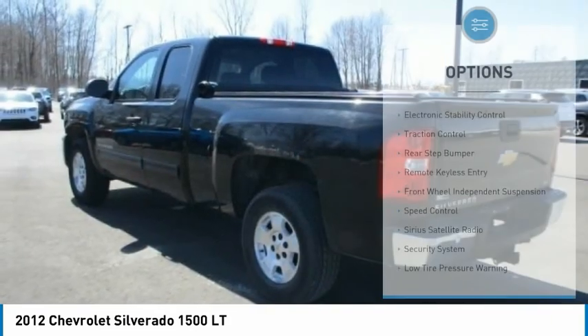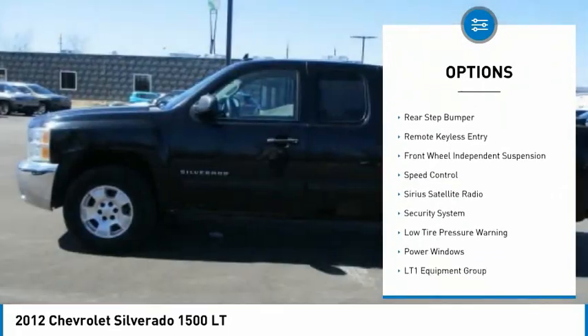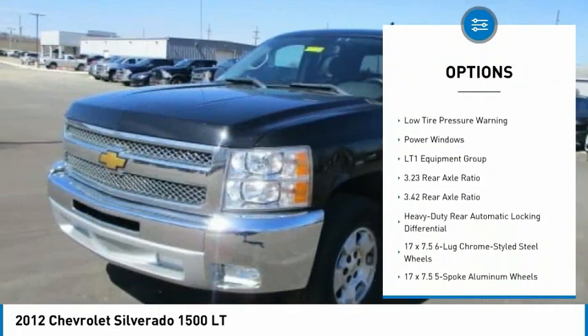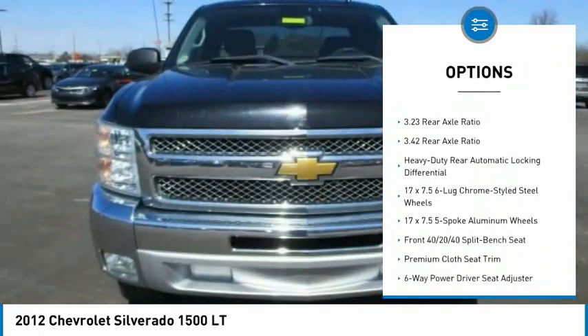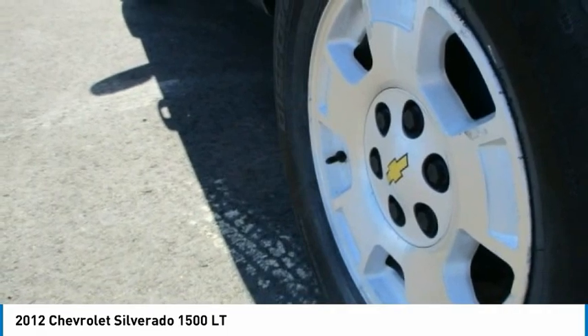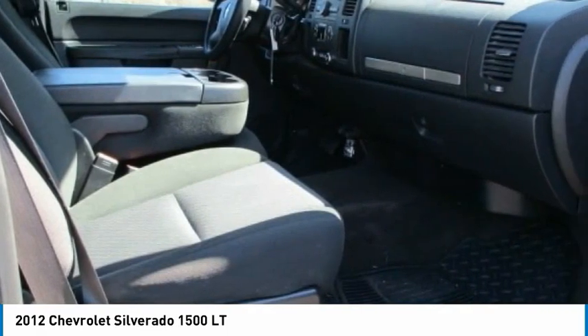Here are some of this vehicle's great options: electronic stability control, traction control, rear step bumper, remote keyless entry, front wheel independent suspension, speed control, Sirius satellite radio, security system, low tire pressure warning, power windows.